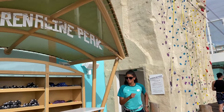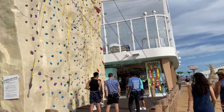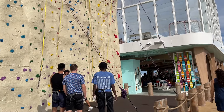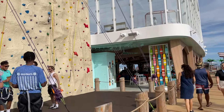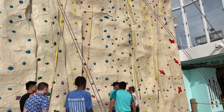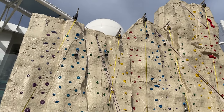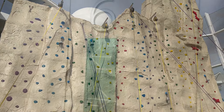Here's the Adrenaline Peak, which is the rock climbing wall. Again, it's complimentary — there's no cost to use this. If you're feeling like getting your athletic abilities put to the test, this is a great way to do it. You climb up these walls and hit the bell up there. That is the Adrenaline Peak.